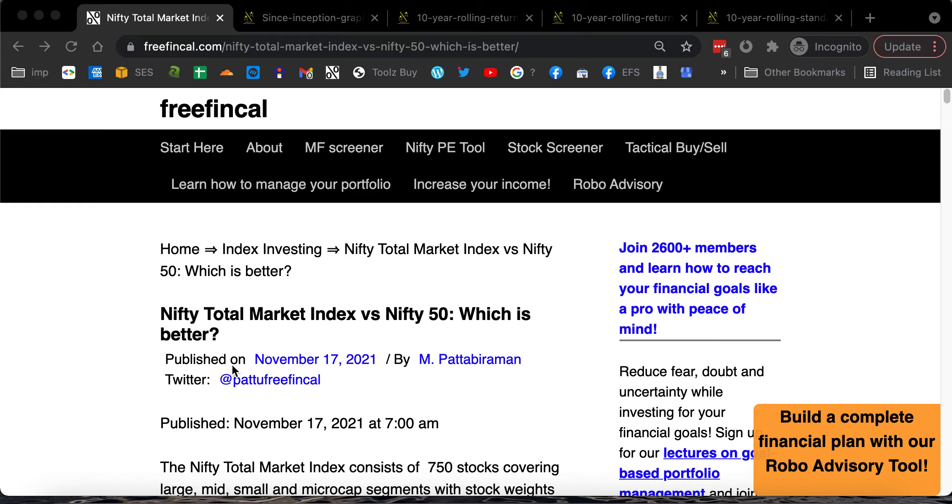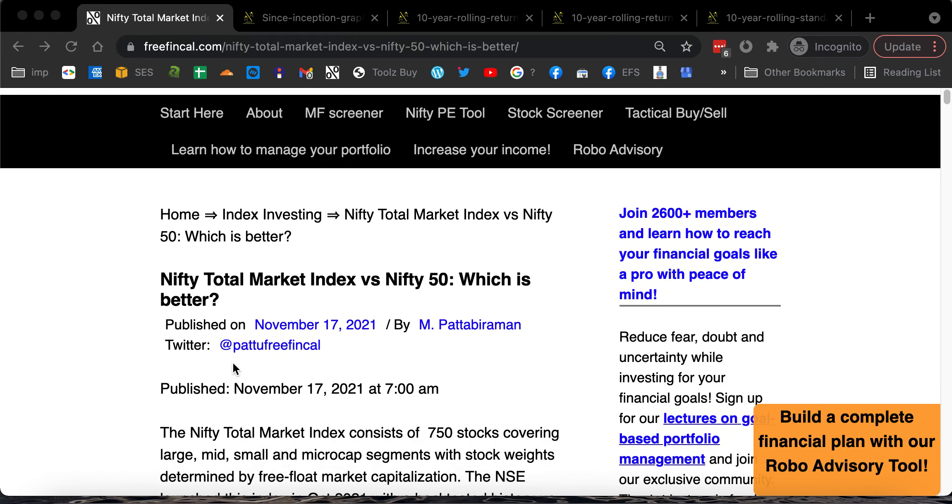This total market index consists of 750 stocks. It contains stocks across the large, mid, small, and micro cap segments. Just like the Nifty 100 is a combination of Nifty 50 and the Nifty Next 50, the Nifty Total Market Index is a combination of Nifty 500 and Nifty Micro Cap 250. Nifty Micro Cap 250 is something that we have reviewed some time back.